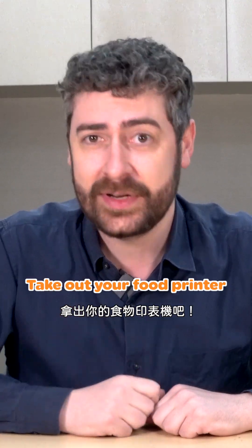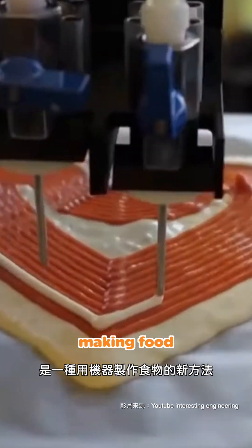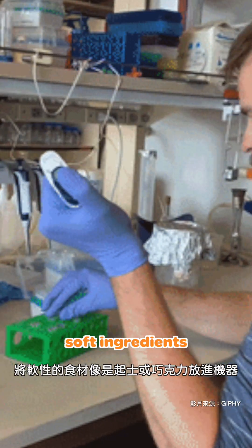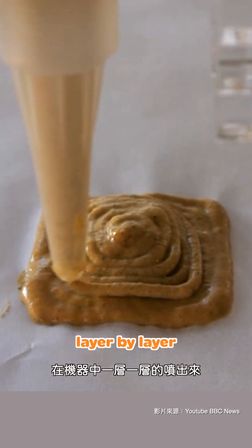Feeling hungry? Take out your food printer. 3D food printing is a new way of making food with machines. First, soft ingredients are put into the machine, like cheese or chocolate, and then those are sprayed out of the machine layer by layer.